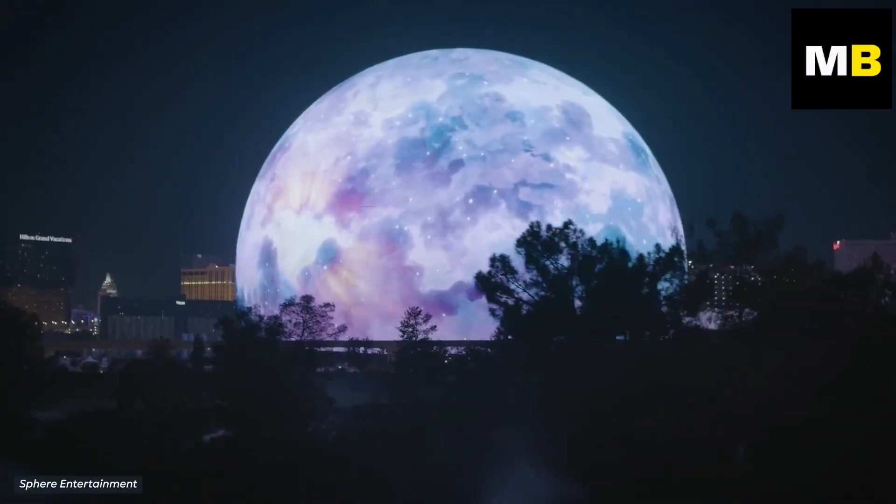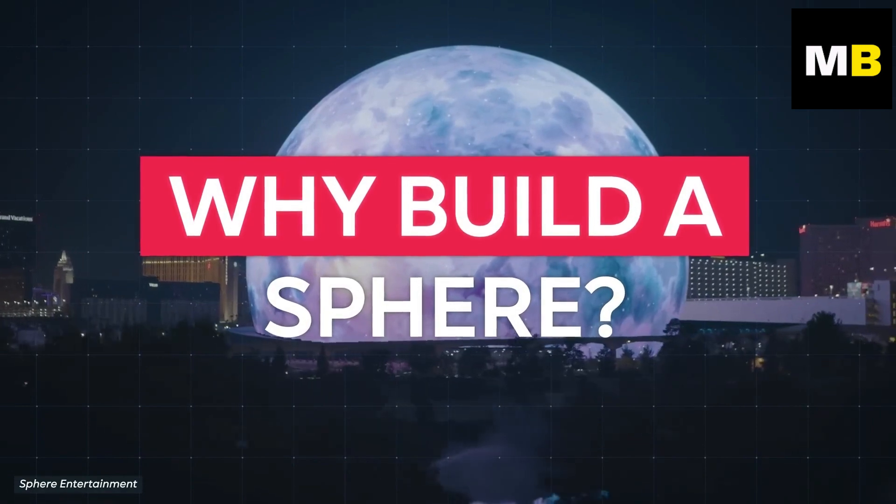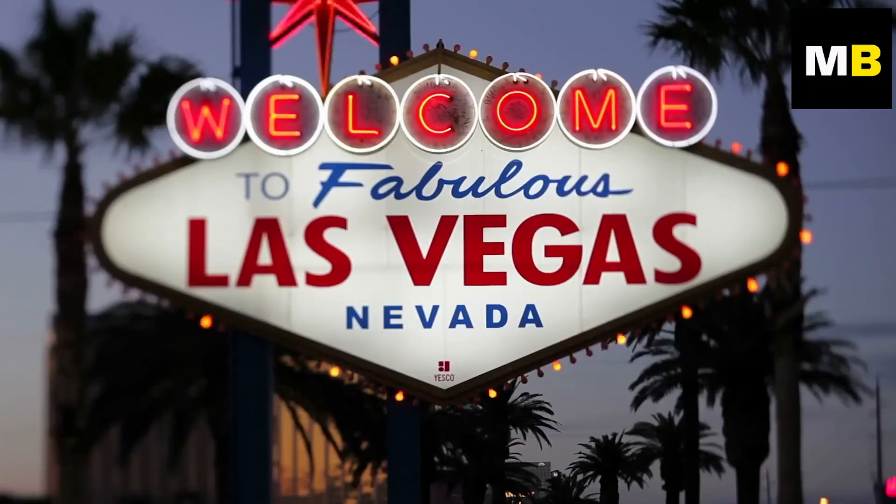But one question many might be asking is: why build a sphere? The answer is actually fairly straightforward — because it's Las Vegas and because they can.